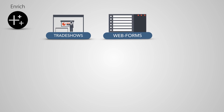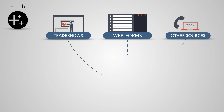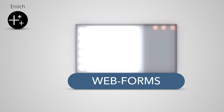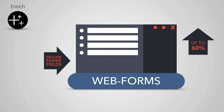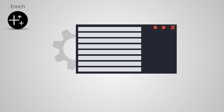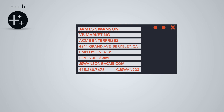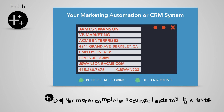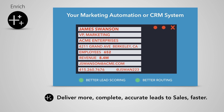With InsideView Enrich, you can automatically enrich new incoming leads, no matter if the leads come from trade shows, web forms, or any other source. For example, using Enrich with web forms, you can require fewer fields and increase web form conversions by up to 60%. Each lead is automatically enriched with company and contact data. Enrich is integrated with your marketing automation and CRM systems for better lead scoring and routing. With Enrich, you will deliver more complete, accurate leads to sales faster.